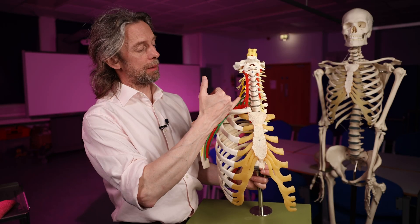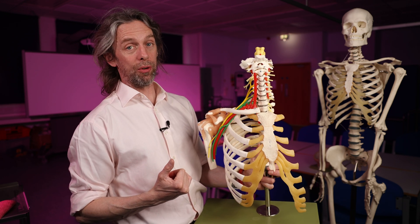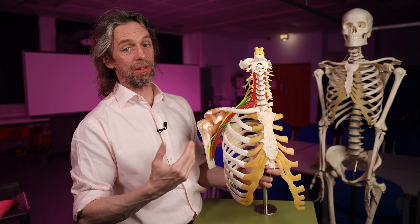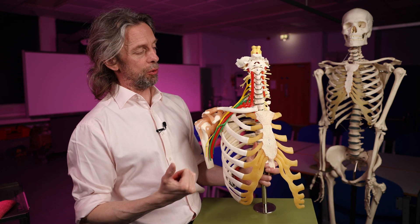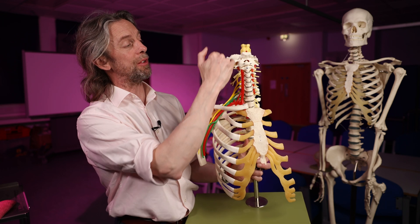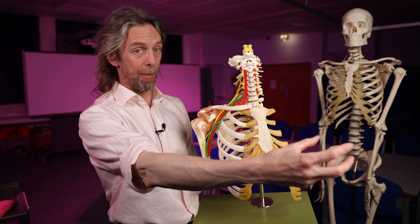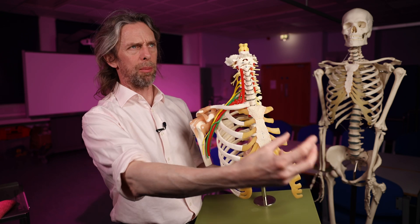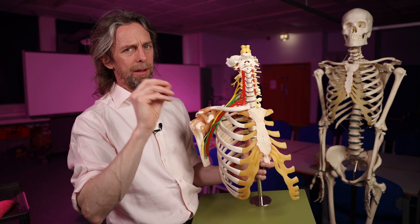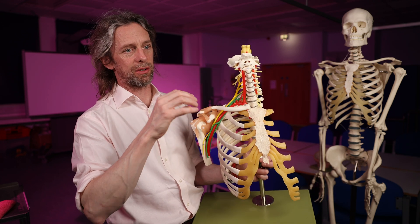Clinically, the vertebral arteries supply blood to the brainstem and the brain — two really important structures. In atherosclerosis, for example, pathology in the vertebral artery can lead to the development of a thrombus — a blood clot — which might reduce flow through the vertebral artery, reducing blood to the structures it supplies. That thrombus might be released, flow in the direction of blood flow, get stuck in a smaller vessel, and completely occlude it. The region of brain or brainstem supplied by that vessel becomes ischemic. The posterior cerebral arteries, for example, supply blood to deep structures like the thalamus and the posterior cerebrum. These can be life-changing events and can lead to death.